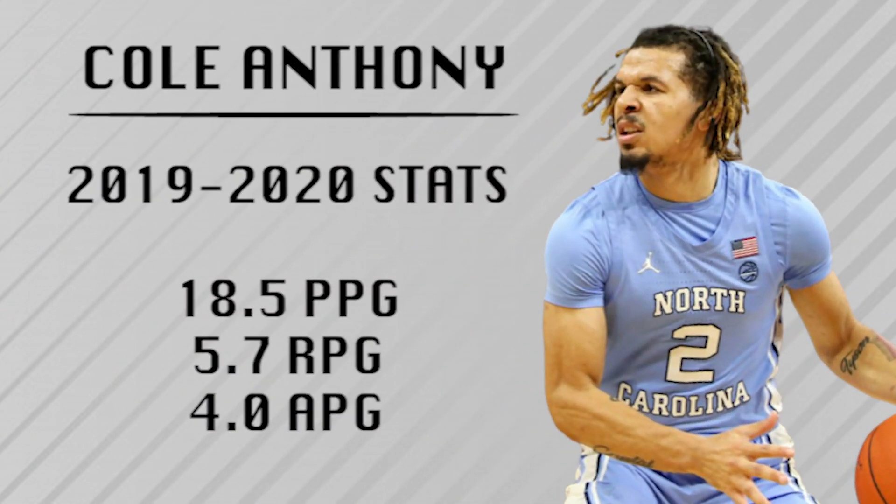First guy is Cole Anthony, 6'3", 190 pounds, freshman from the University of North Carolina. This draft is stacked with guards who have big upside, and I think Cole is going to be one of those guys. This dude has been on NBA scouts' radars since he was about 13 years old. He is the son of former NBA player Greg Anthony. He was a surefire top five NBA pick before the NCAA season started, but he was on a UNC team that was pretty devoid of talent besides him, and that just torpedoed his draft stock.